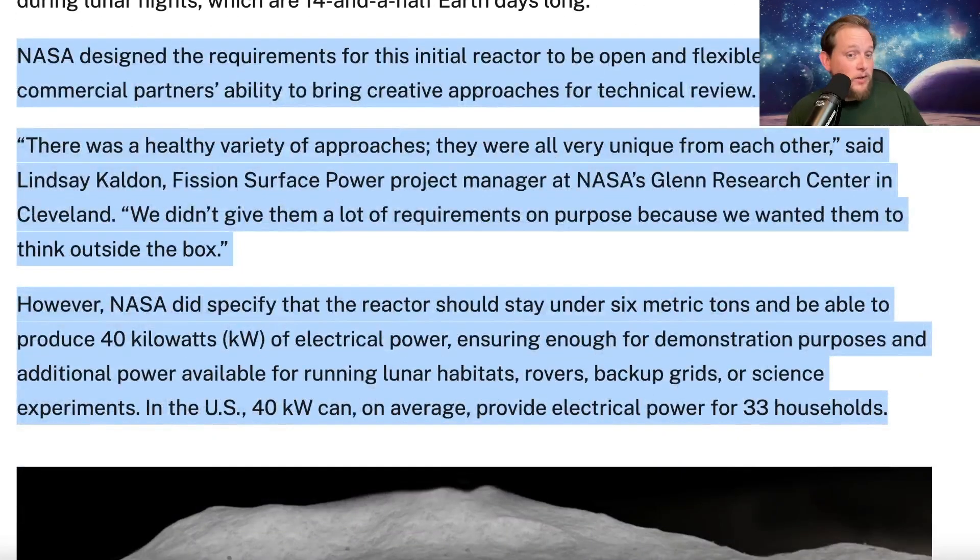NASA designed the requirements to be open and flexible to maintain the commercial partners' ability to bring creative approaches for technical review. As Lindsey Calden Fish, the Fission Surface Power project manager at NASA's Glenn Research Center in Cleveland, said: 'We didn't give them a lot of requirements on purpose because we wanted them to think outside the box.' NASA did specify the reactor should stay under six metric tons and produce 40 kilowatts of electrical power.